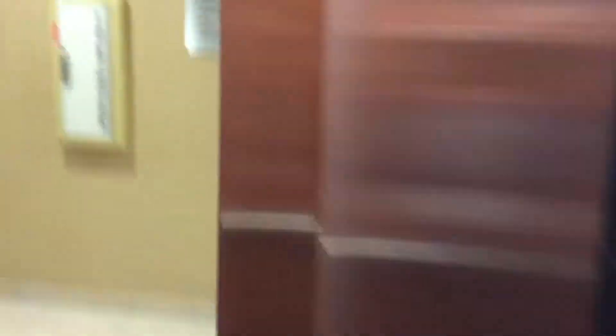Door pulse doesn't have to work. This is my very first Otis Series 6.